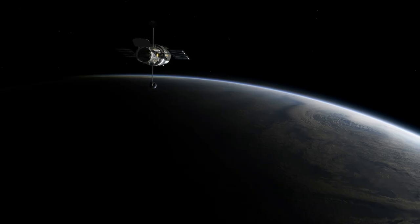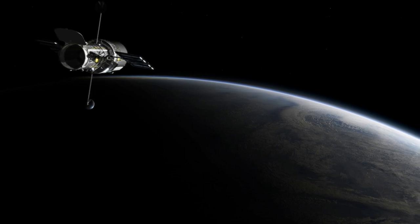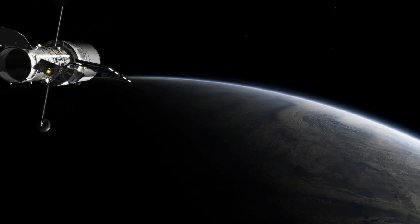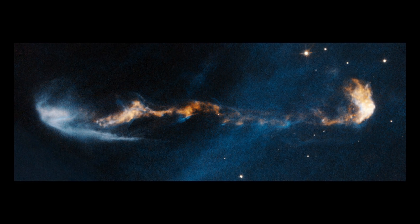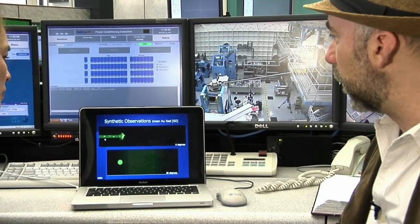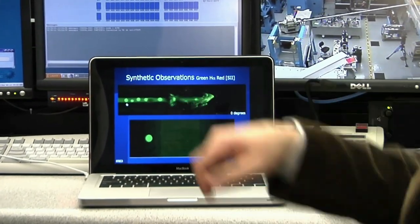The NASA-ESA Hubble Space Telescope has made detailed observations of the energetic jets that are ejected from young stars. Astronomer Patrick Hartigan and his team have been collecting high-resolution Hubble images of some of these jets for the past 14 years. The team have now combined their observations into movies that actually show how the jets evolve over time.